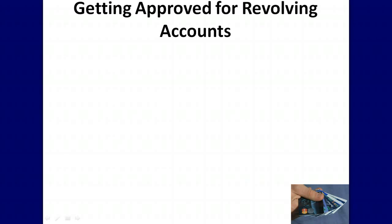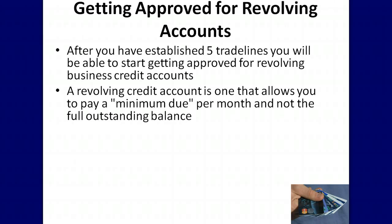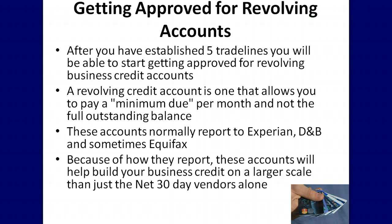The next step in building your business credit is to establish revolving credit accounts. After you have established 5 trade lines, you will be able to start getting approved for revolving business credit accounts. A revolving credit account is one that allows you to pay a minimum due per month rather than the full outstanding balance. These accounts normally report to Experian, D&B, and sometimes Equifax. Because of how they report, these accounts will help build your business credit on a larger scale than net 30 day vendors alone.